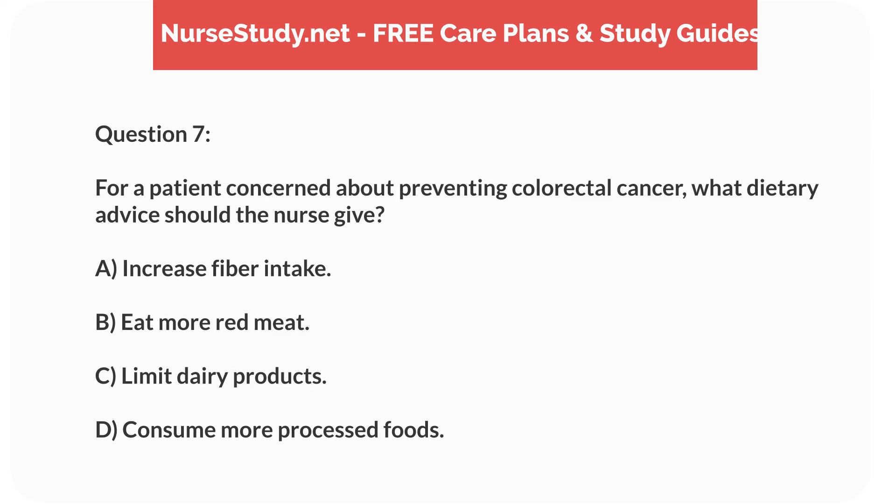Question 7. For a patient concerned about preventing colorectal cancer, what dietary advice should the nurse give? A. Increase fiber intake. B. Eat more red meat. C. Limit dairy products. D. Consume more processed foods.